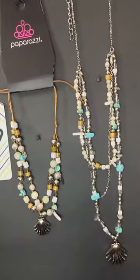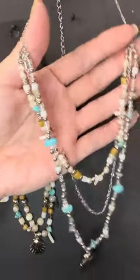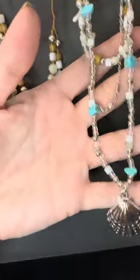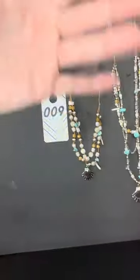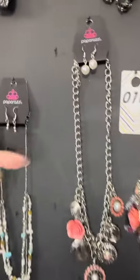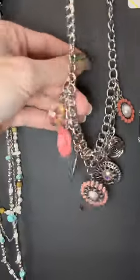The necklace of course matches perfectly, and you get the cute little earrings. Look at the layers here — all the rage! This is from our Coastal Socialite trend. Number nine!